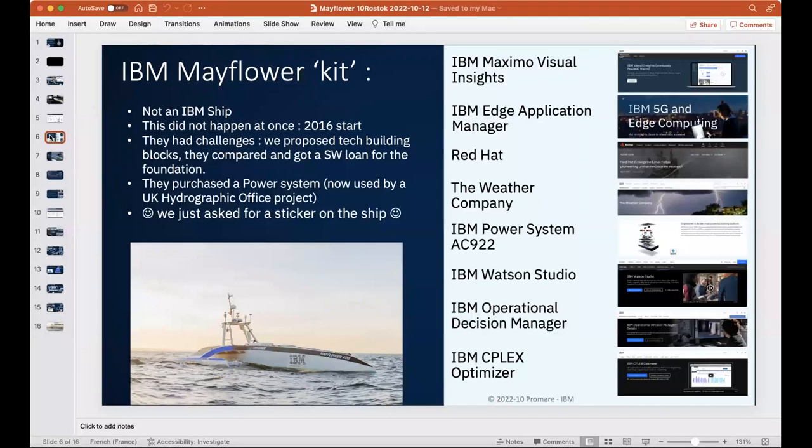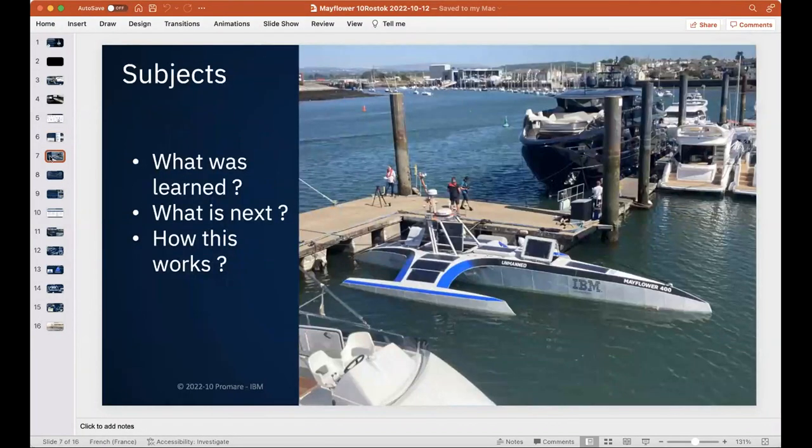They started on this robust project — dry combat and test submersibles for navies — in 2016, with many challenges along the way. We offered two building blocks: vision software and, since it's a non-profit foundation, IBM loaned hardware. They ended up purchasing a Power system for AI rather than using cloud due to cost. That same Power system is now being used on a new digital mapping project for the UK Hydrographic Office.